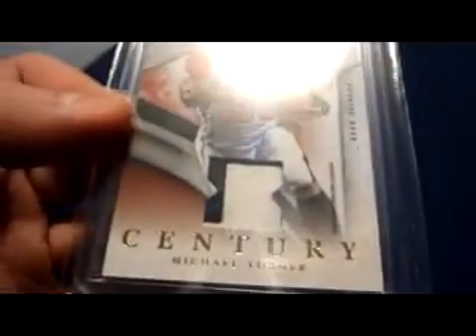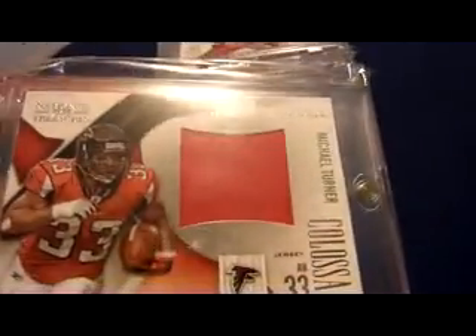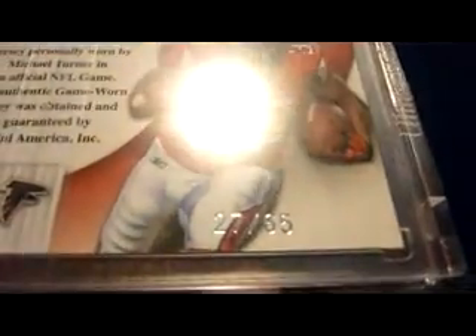Numbered 22 of 30, two color. 2009 National Treasures just the jumbo jersey — colossal jersey, number 27 of 65. Real clean looking set.